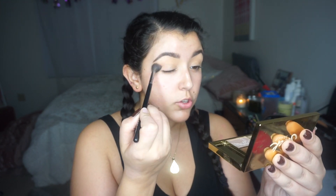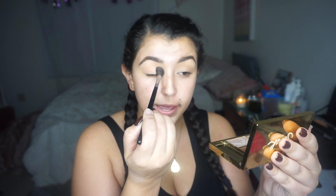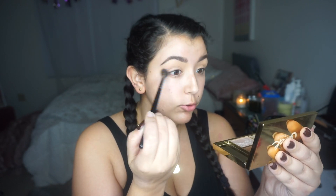The shade names are on the back. I'm going to go ahead and start with the shade Labyrinth and put that in the crease. Like I said, it's going to be a pretty natural eye makeup look today — I'm just going to Trader Joe's. I'm taking this on a fluffy Morphe brush and just messily putting that throughout the crease.